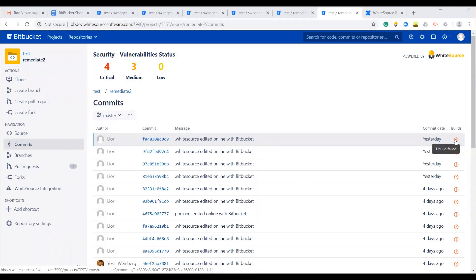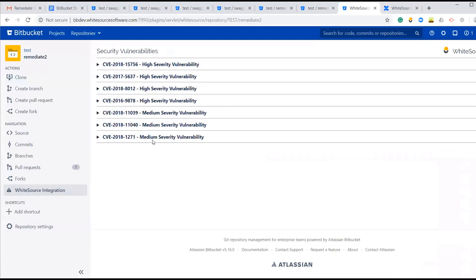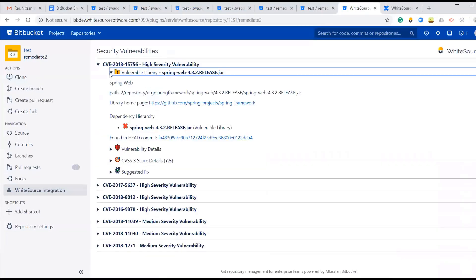So how does it work? Whitesource will scan your repositories every time you apply a push and will present a new record for every vulnerable open-source library dependency the minute it is added.